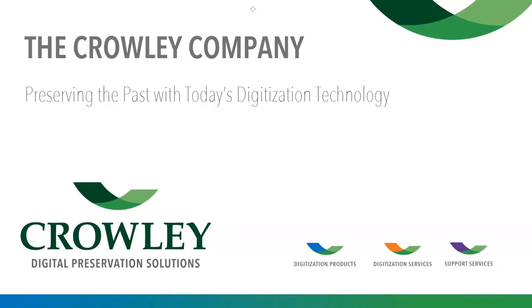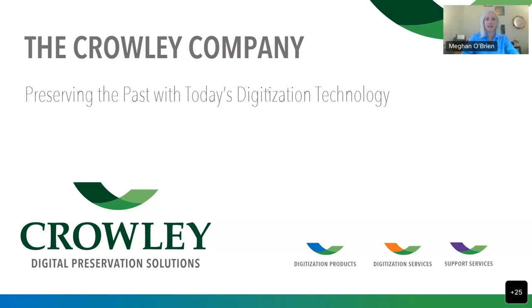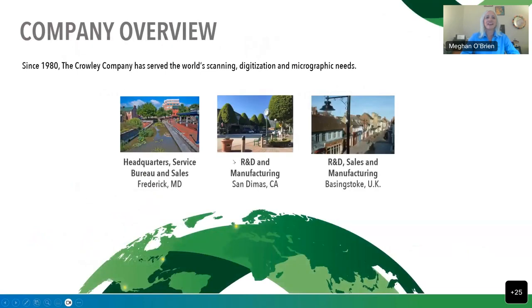Thanks, Johnny. Appreciate it. Hi everyone, good afternoon. It's a pleasure to be with you here again today at the NAGARA Demo Day. My name is Megan O'Brien, and I'm a senior business development manager at the Crowley Company. Some of you probably interacted with us at the conference in Cincinnati a couple of weeks ago — I enjoyed having some conversations with many of you. Thank you to those who couldn't make it for being here today. So let's just get into it. The Crowley Company is located in Frederick, Maryland, where our headquarters and our digitization center is.